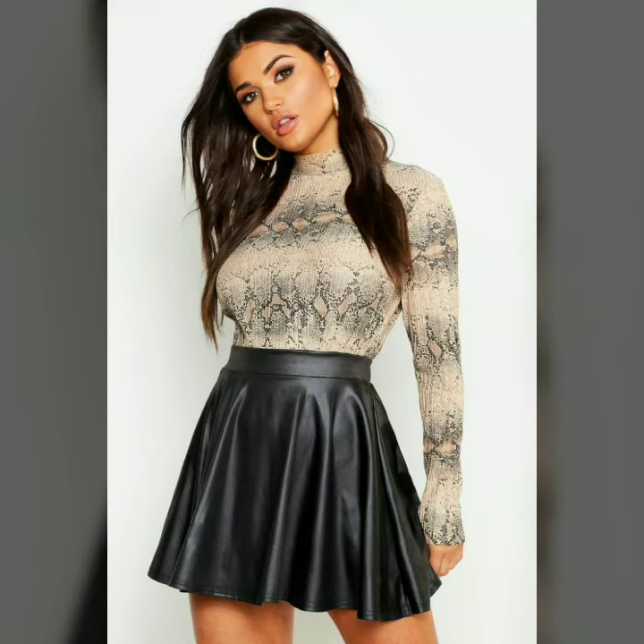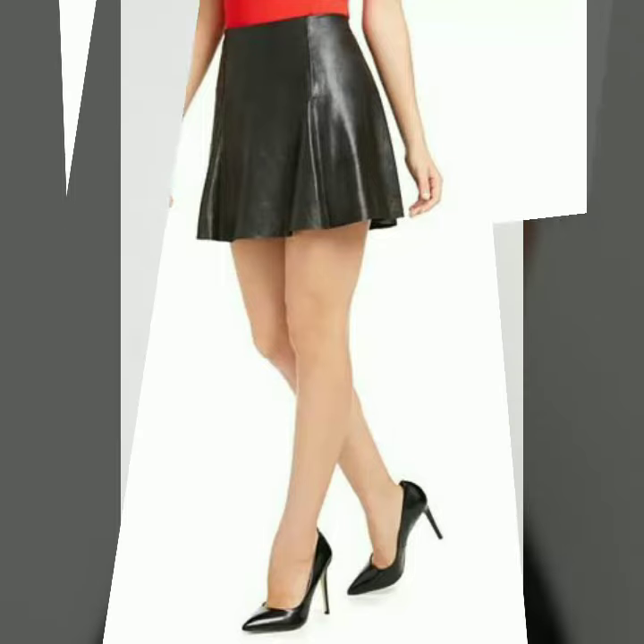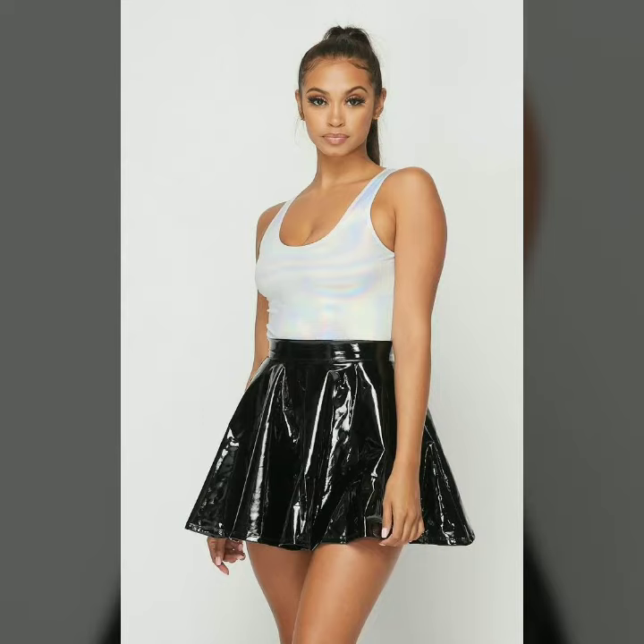Hello dear friends, how are you all? Welcome to my channel, I hope you are all fine and doing well. Today I'm going to share with you very stylish and latest designs of leather skater skirts for women and girls. All these designs are very stylish and trendy. I must suggest you to watch this video till the end.